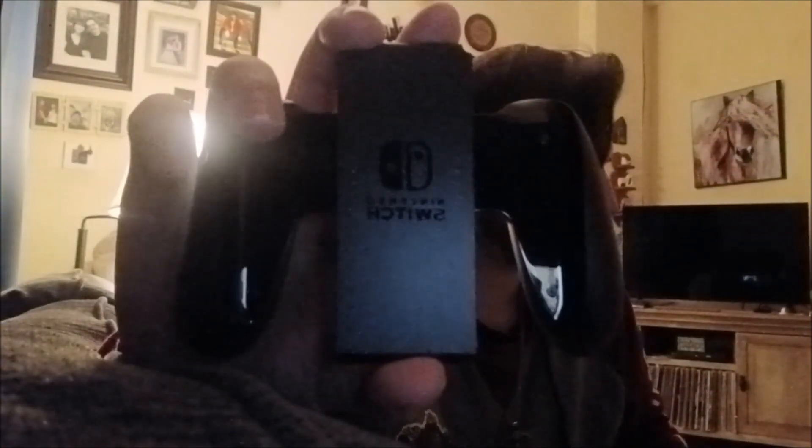I was expecting this to have some more decorative design on the joy-con backs, but it is what it is. It's fine — just a plain jane joy-con controller, which is fine.